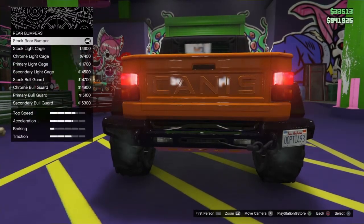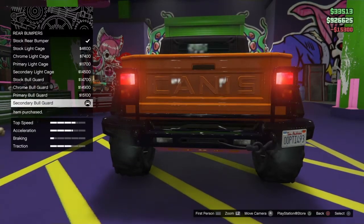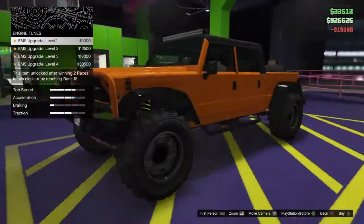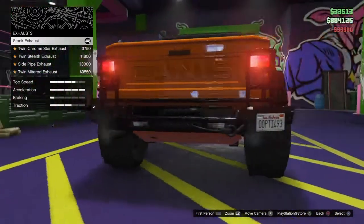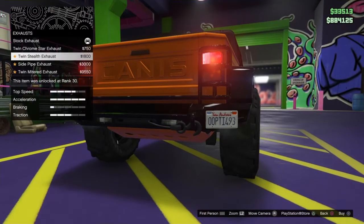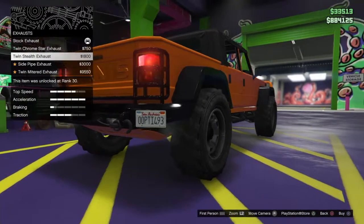We've got rear bumper options here — there's a lot of different ones, including cages over the rear taillights. I'm going to go ahead and go with the same style that I got on the front. And there's a $33,500 upgrade for the engine upgrade.